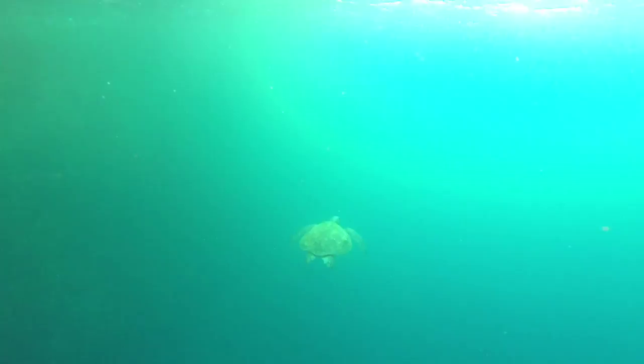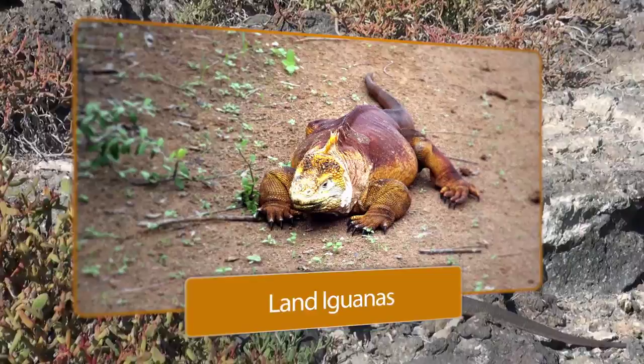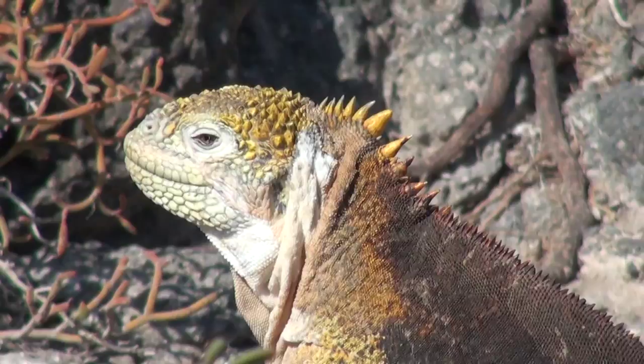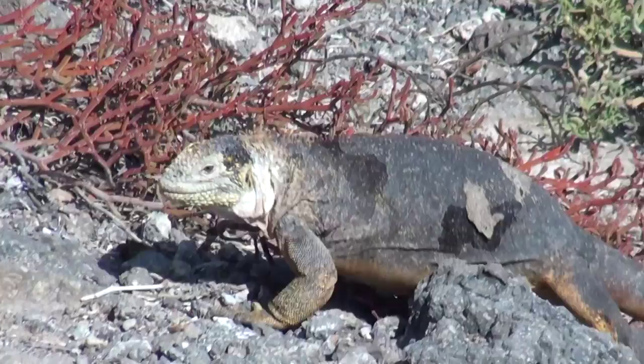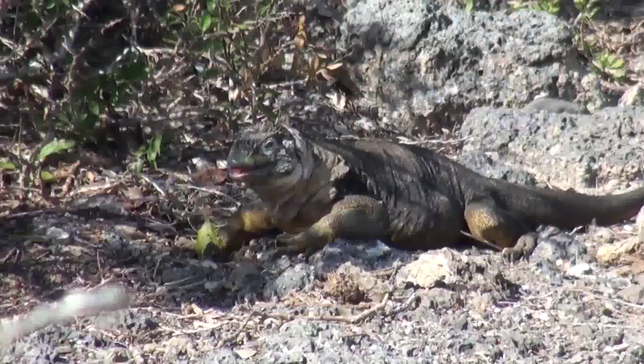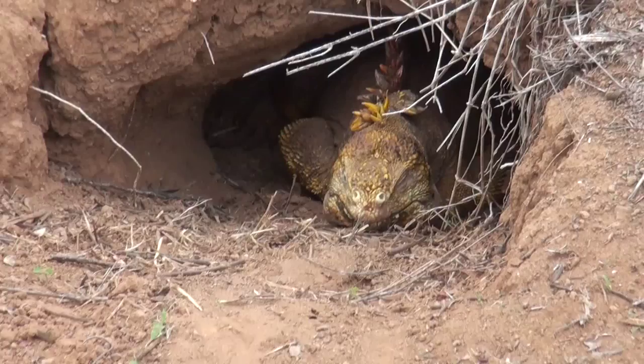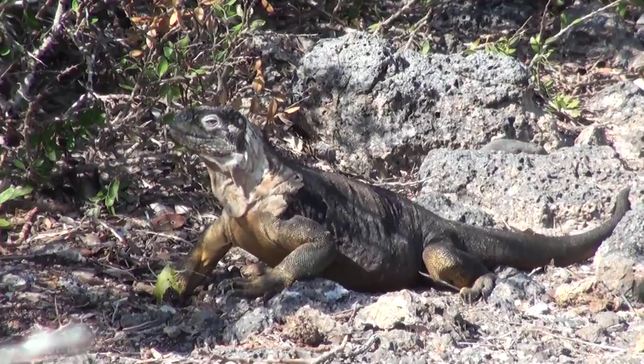Here we are on Santa Fe Island to visit one of the two species of land iguanas in the Galapagos Islands. These land iguanas are large — more than three feet long — with males weighing up to 30 pounds. They live in the drier areas of the islands and in the mornings are found sprawled beneath the hot Ecuadorian sun. To escape the heat of the midday sun, they seek the shade of cactus, rocks, trees, and other vegetation. At night, they sleep in burrows dug in the ground to conserve their body heat.